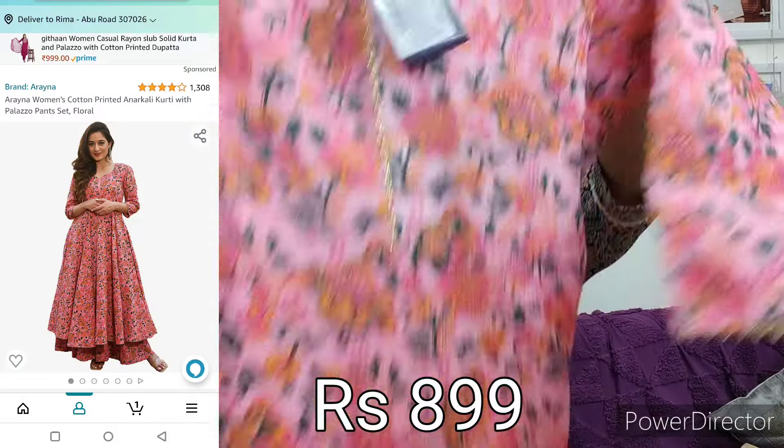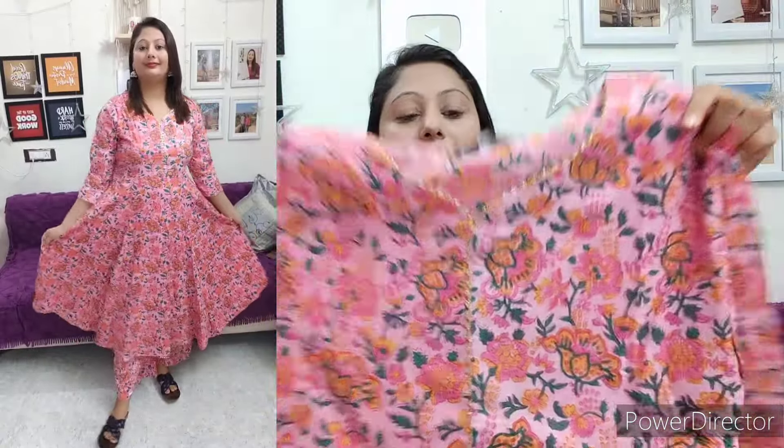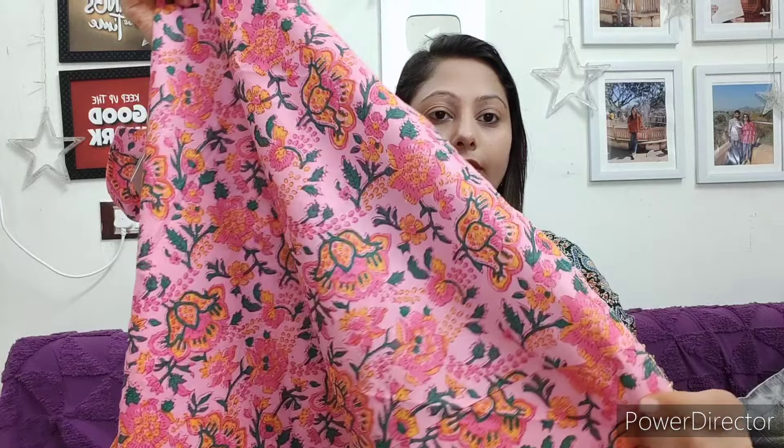Next, I picked a cotton suit. First we will talk about the kurti — this is a pink color floral print in an Anarkali pattern, which is very good. It is full of floral print. Here you will get a pan-shaped neck and a border at the neck. The sleeves also have a border, and at the bottom there is also a border. It is pure cotton and very beautiful. The flare is quite good, the pattern is good, and the quality is good. This is not transparent — it is a solid fabric.